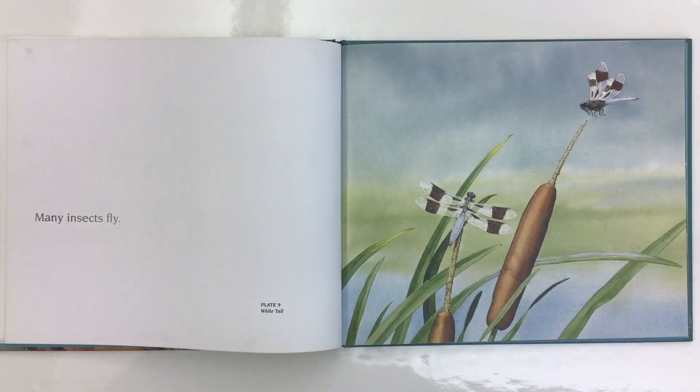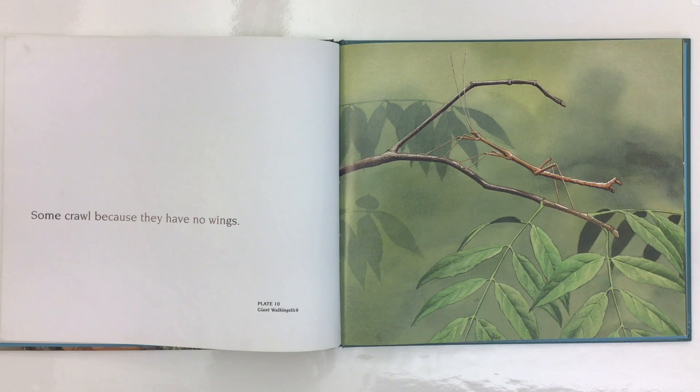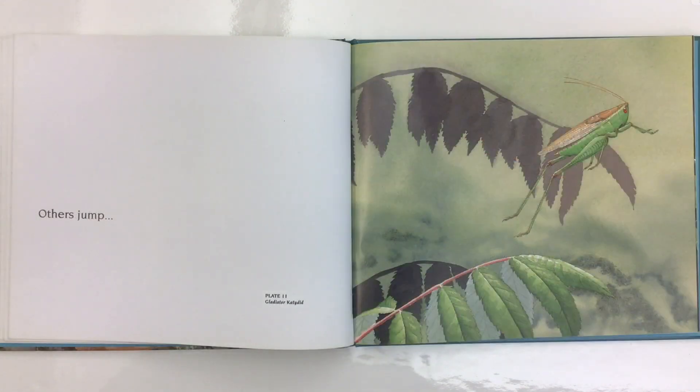Many insects fly. These are whitetails. Some crawl because they have no wings, like this giant walking stick. Others jump, like this gladiator katydid.